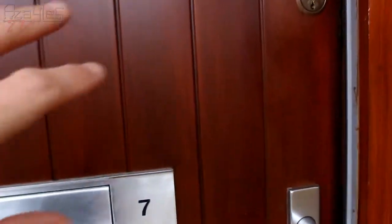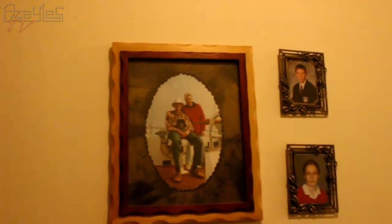I'm here outside number 7 at an undisclosed location. Let's take a look. Okay, here's the hallway — got some pictures up.